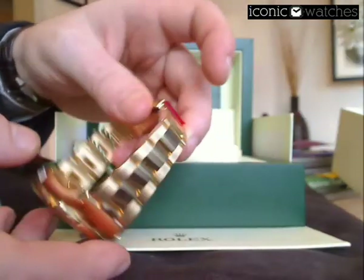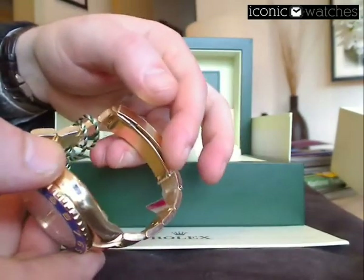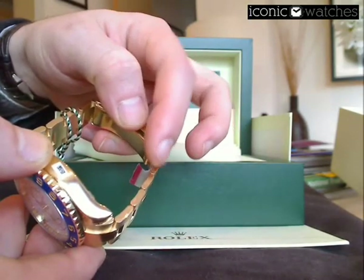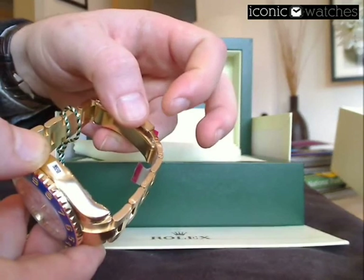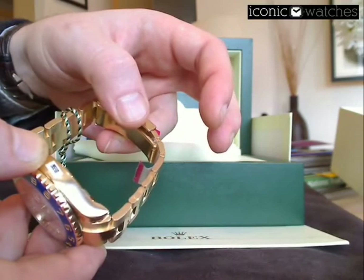We can see the new Rolex Yacht-Master II on the traditional Rolex Oyster bracelet, which obviously has removable links here. That's a job we can easily do prior to dispatch for anybody buying one of these watches. You can also clearly see all the plastic case seals to show that this is an unworn and brand new watch.